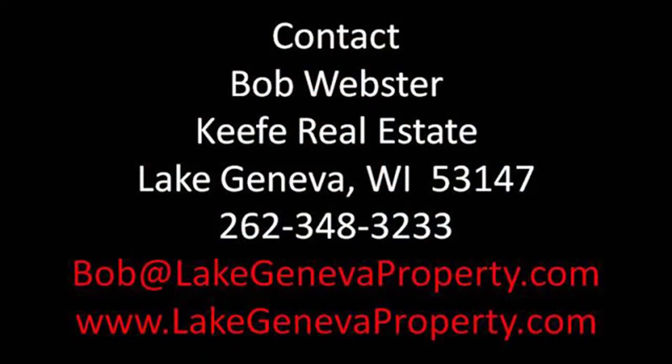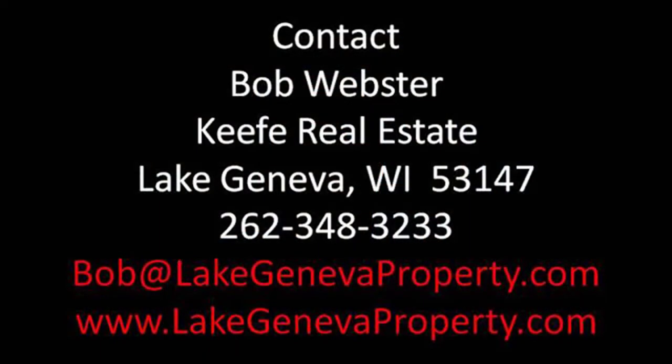It's Bob Webster in Lake Geneva. I hope you make it a great day. We'll see you next time.